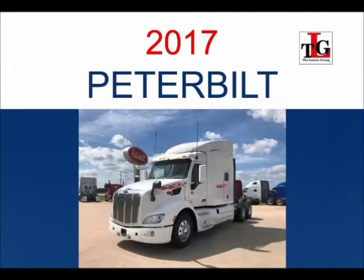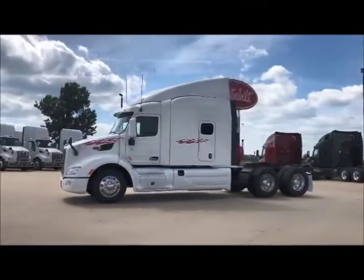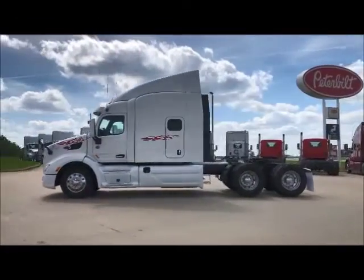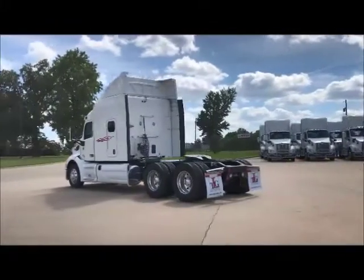Featuring our 2017 Peterbilt 579 Used Truck Trade Package. These units have a 5-year 600,000 mile engine and after treatment warranty, and a 4-year 600,000 mile basic vehicle factory warranty.